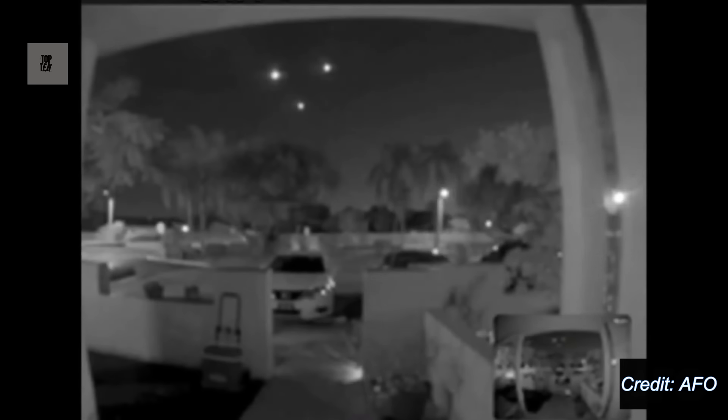By speeding the footage up, the synced and fluid motion between the objects becomes even more apparent. It almost looks as if they are attached together in some way. They make an almost perfect rotation as one.